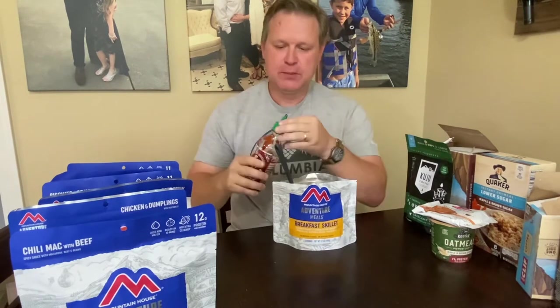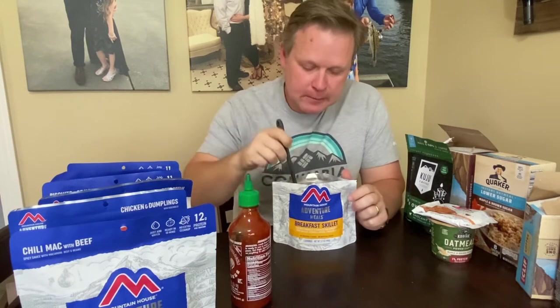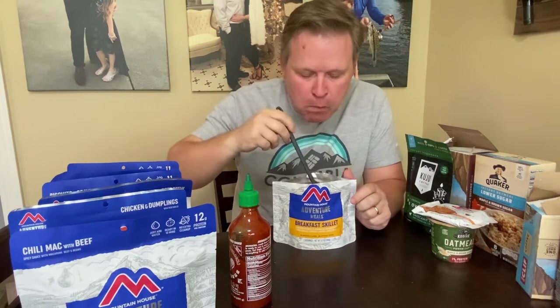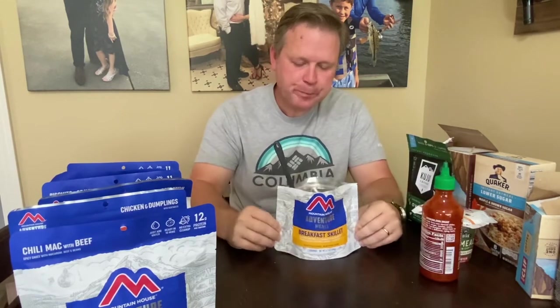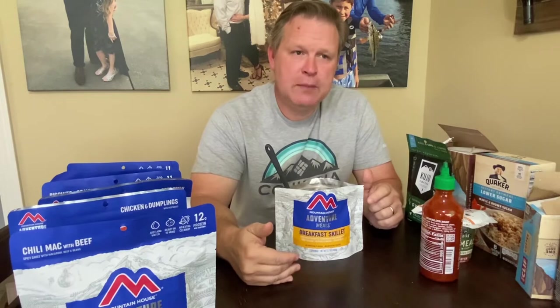Just like it is, that's probably a no-go for me. Adding a little hot sauce — it's a million percent better with hot sauce. The sausage is great, the potatoes are doable. The thing that probably isn't working for me is the eggs. If you're truck camping, it's easy to bring fresh eggs, and you probably wouldn't use a freeze-dried breakfast if you have access to your vehicle.